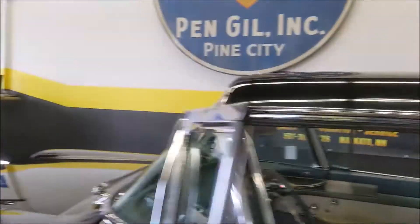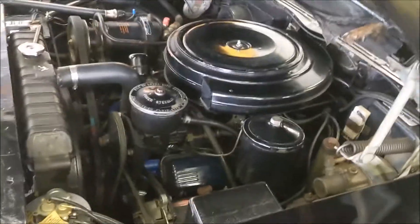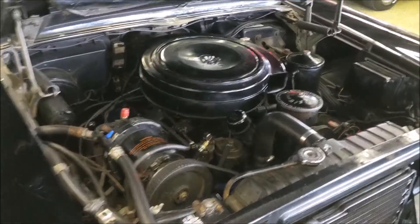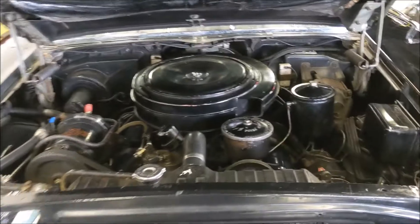Speaking of equipment, we'll get under the hood here in a minute. Under the hood we have lots of equipment — power steering, power brakes, and factory air conditioning. This is about as loaded as a '57 Cadillac could get, other than going to an Eldorado or a Seville.